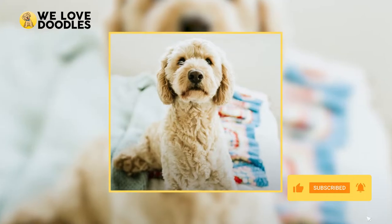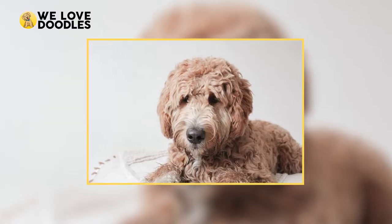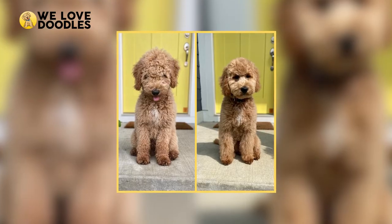If you've never gone to a groomer before, the Teddy Bear Cut is a great option, and may even have you wondering if you picked up the right doodle when you see the transformation.